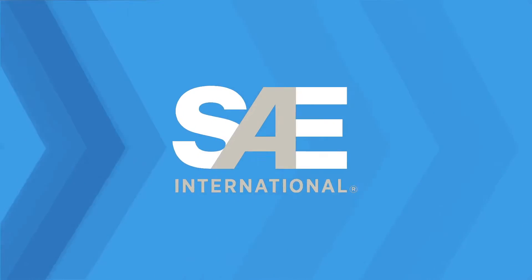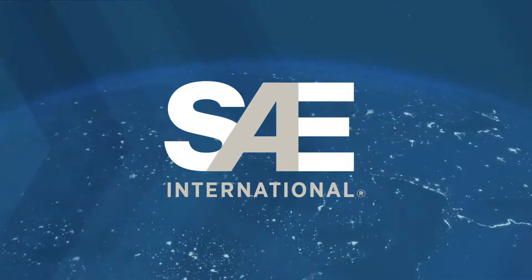To watch this and other episodes, visit SAE.org. SAE's Spotlight on Design.